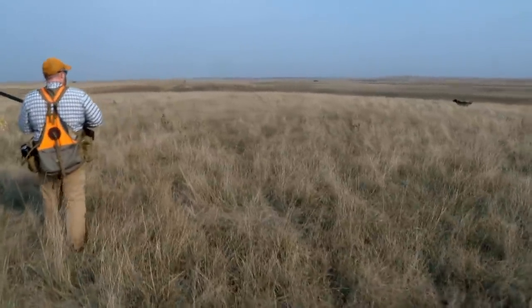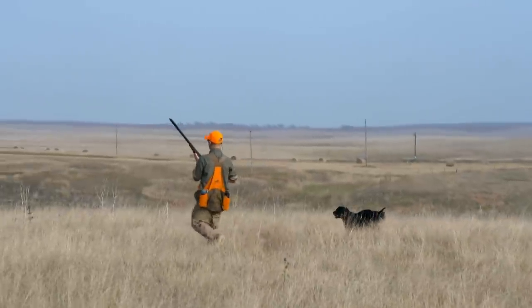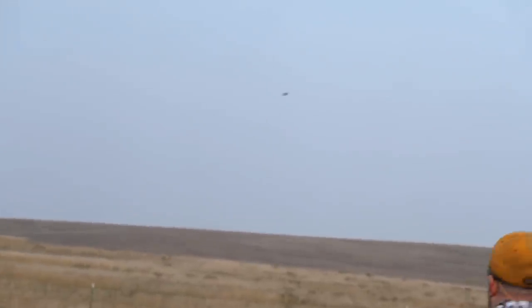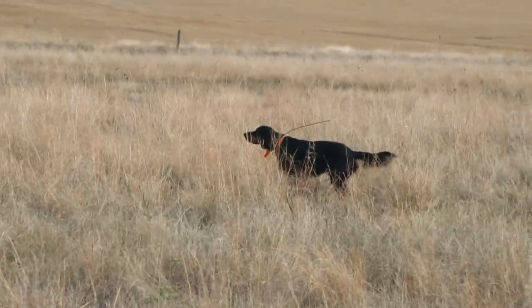The thing with prairie chickens and sharptails is they don't like traditional pheasant cover — they like that sparse cover. That bird wanted to run. With each point, our optimism grows.